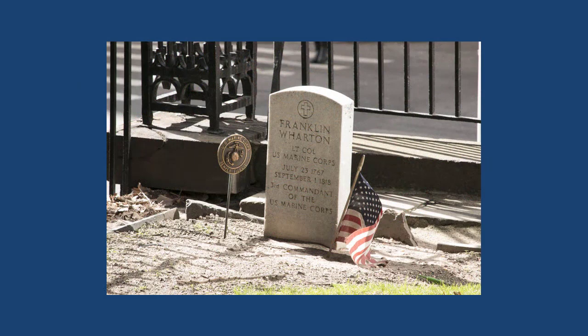In the back corner of the graveyard, we find the grave of Franklin Wharton. Wharton was the third Commandant of the United States Marine Corps and served after the American Revolution. He was the first Commandant to occupy the Commandant's House at Marine Barracks and was the son of a prominent Philadelphia businessman. He gave up his potential life as a wealthy man to serve in the Marine Corps instead. Commandant Franklin Wharton, United States Marine Corps.